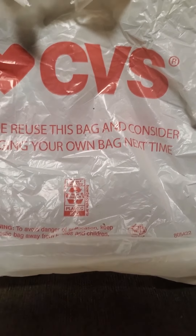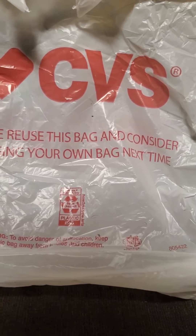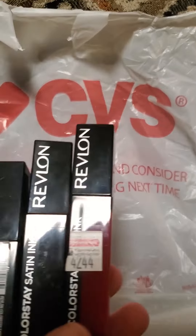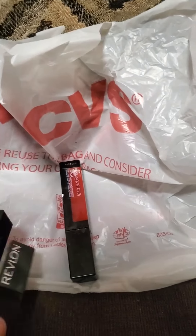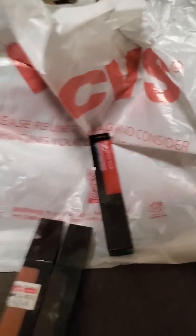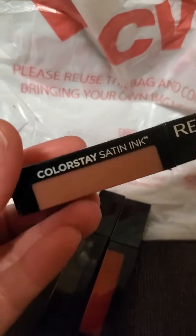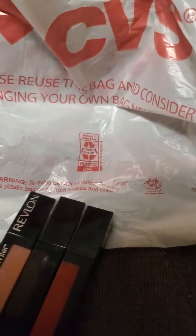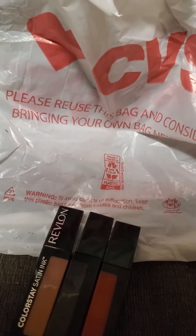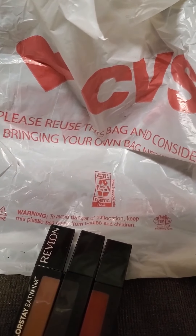What I did was grab three of these Colorstay Satin Ink Revlon liquid lip color. I wasn't sure if it was a lip gloss or a lip stain, but there it is. They look like this, and they do last pretty long, to be honest with you. So I was excited to be able to grab three new colors. These are marked at $12.99 in the store.